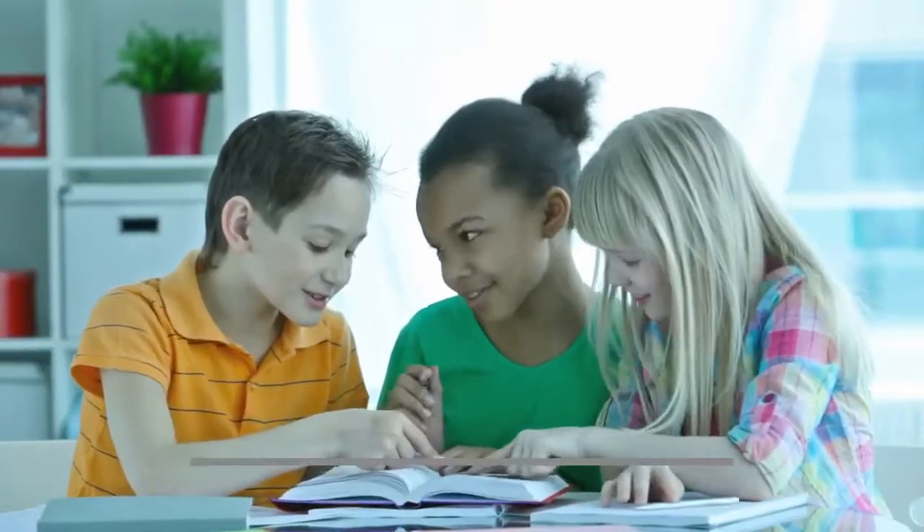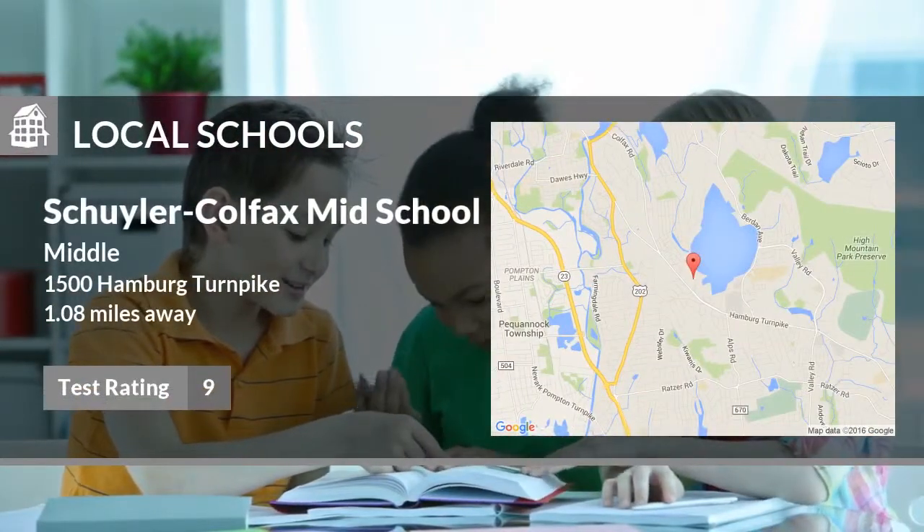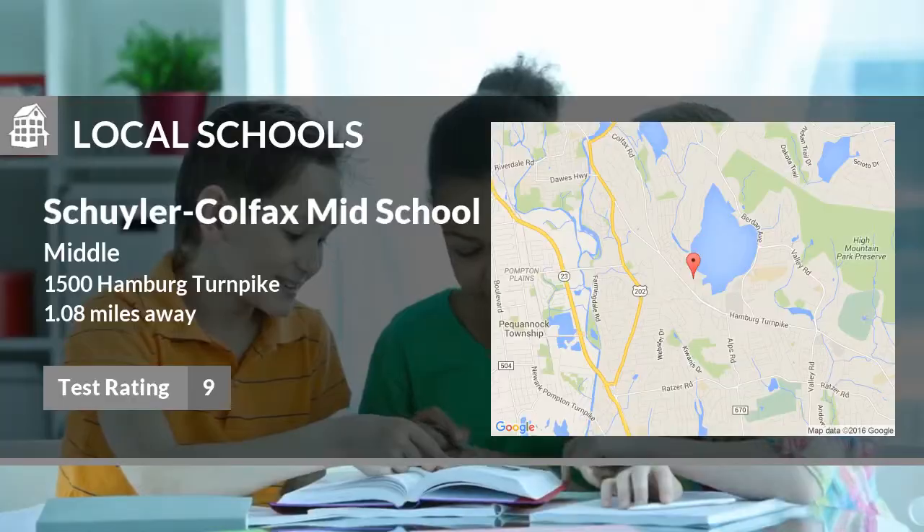Here are some local schools in the area. This public elementary school has a test rating of 9 and is located less than 2 miles from home.